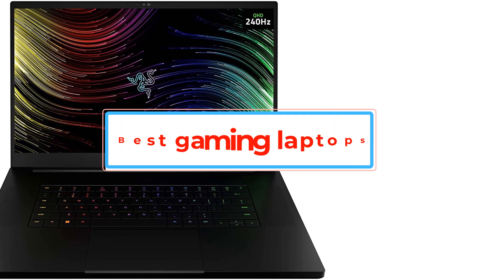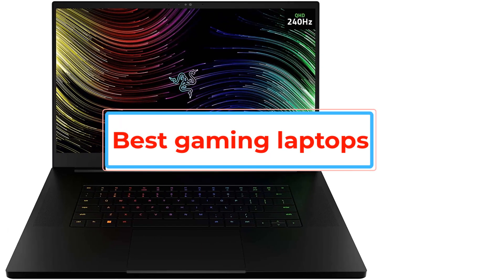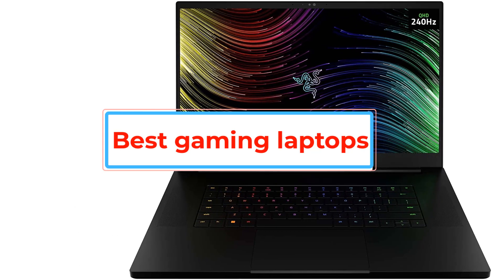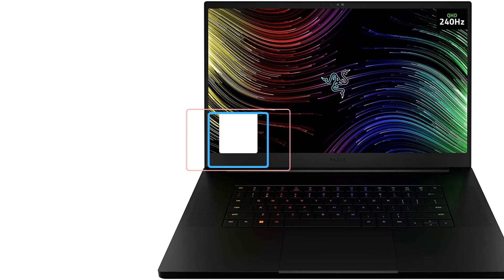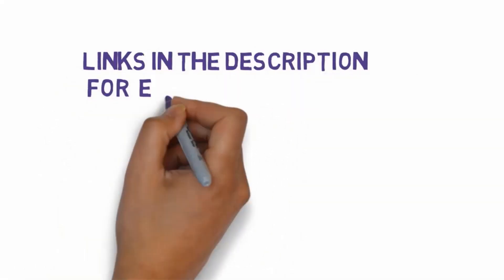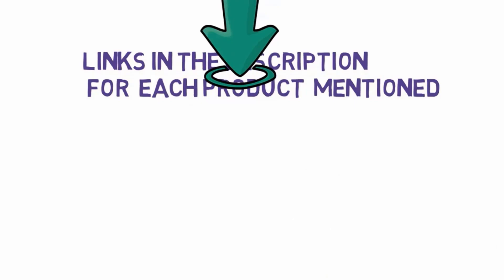Are you looking for the best gaming laptops? In this video, we will look at some of the best gaming laptops on the market. Before we get started, we have included links in the description, so make sure you check those out to see which one is in your budget range.